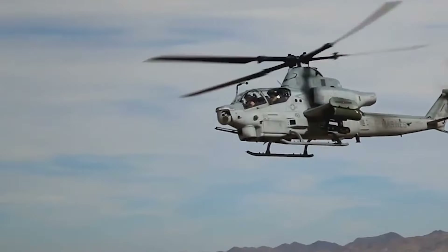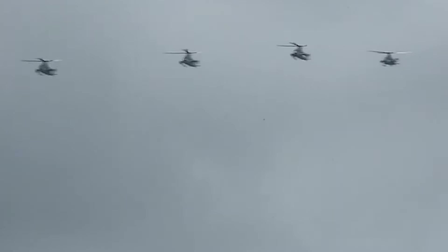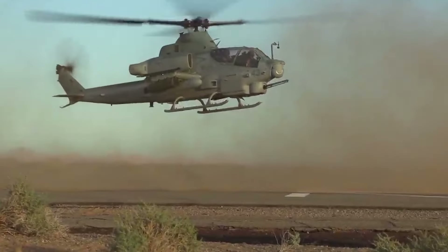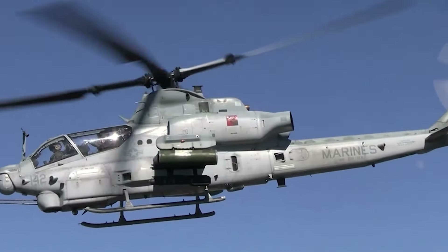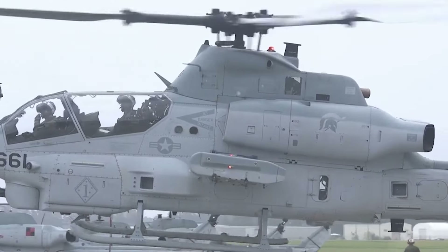The AH-1Z has been deployed in various conflicts, from Afghanistan to Libya, where it has provided close air support and anti-armor operations for the USMC. Its proven capabilities and ongoing upgrades ensure that the Viper remains a critical asset in modern warfare.